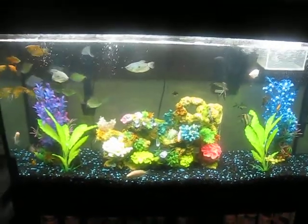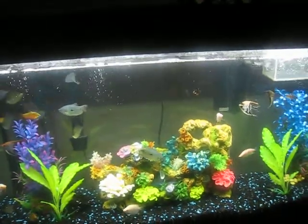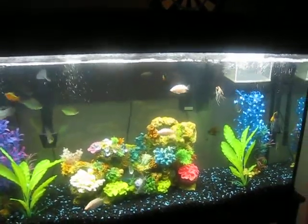Hey, what's going on YouTube? I wanted to give you an update on the tanks and I'm gonna do a little bit of live feeding for the red devil and the peacock bass.